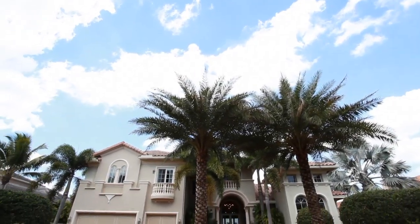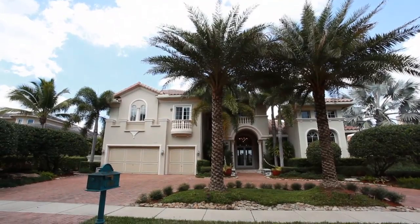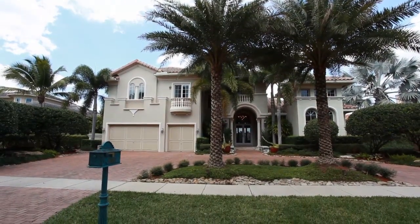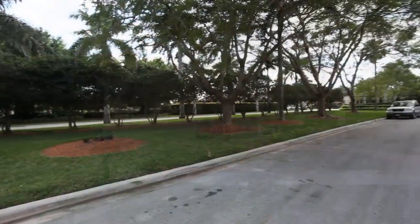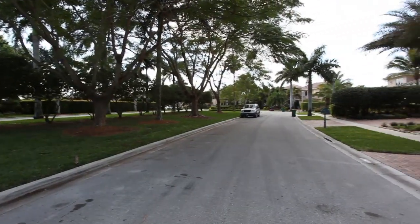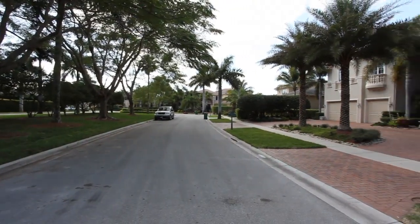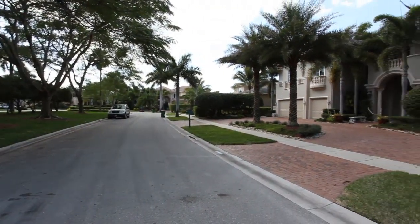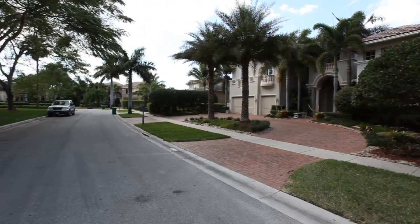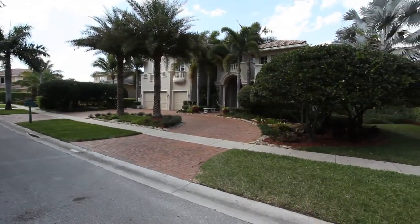No expense has been spared in this old world estate in prestigious Hawke's Landing. This home includes six bedrooms, library, an upstairs living room, six and a half baths, as well as a three-car garage.